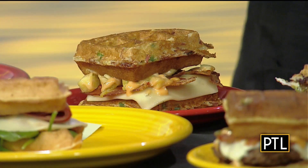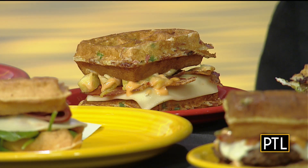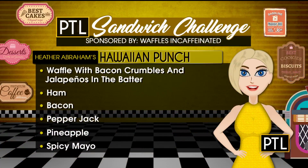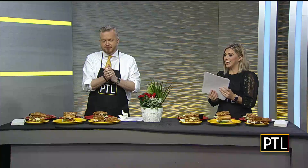Next up is Heather's Hawaiian Punch. It's a waffle with bacon crumbles and jalapeños in the batter, so you're going to get a little spice. There's also ham, bacon, pepper jack cheese, pineapple, and spicy mayo. I want a second bite — that's a very good sign. It's not too spicy. I like that one too. They're both very different.